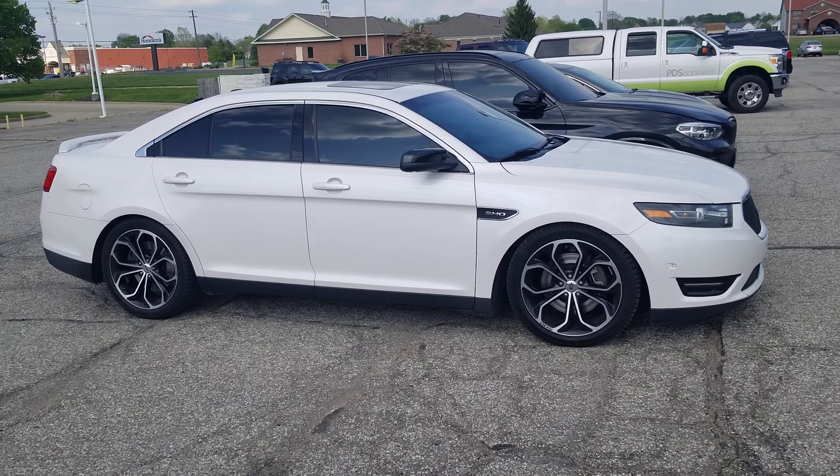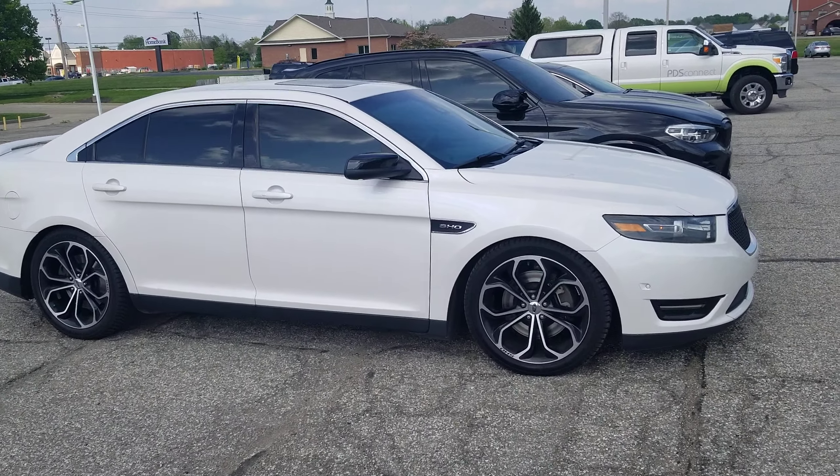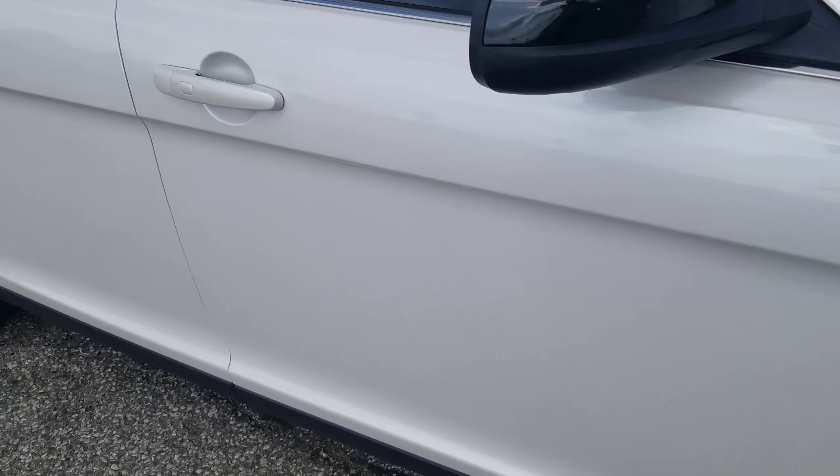Hi, good afternoon. I'm Tim Eicole here at Community Ford. I wanted to take a quick second to introduce myself and show you this 2013 Taurus SHO. Obviously, if you've been shopping around, you know that the SHO has the 3.5 liter EcoBoost turbo engine in it.